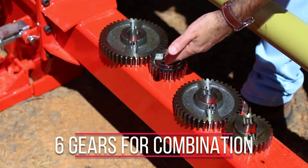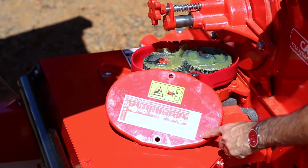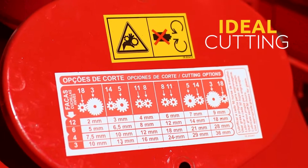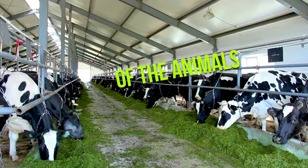The PECOS also has six gears for changing the chopping sizes from 2 to 36 millimeters, allowing the ideal cutting of the fiber according to the dry matter for a better digestibility of the animals.